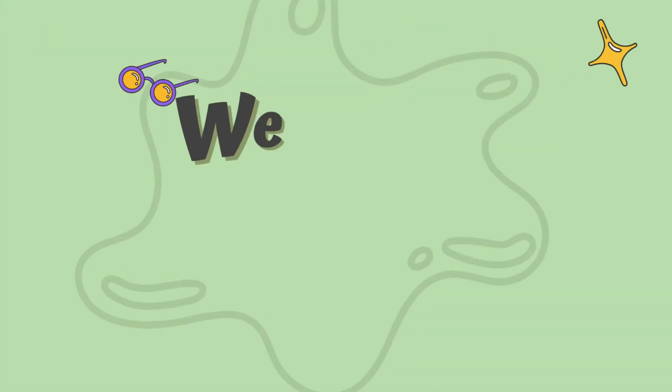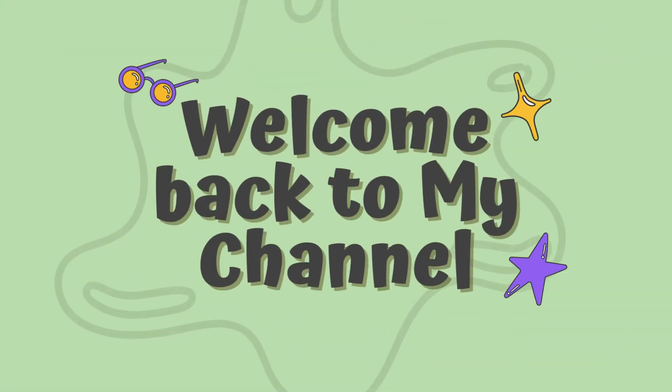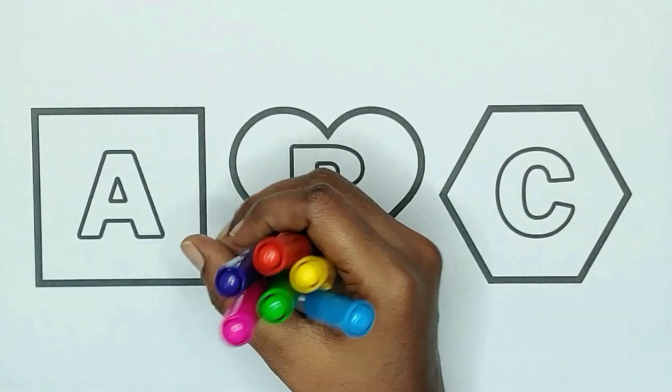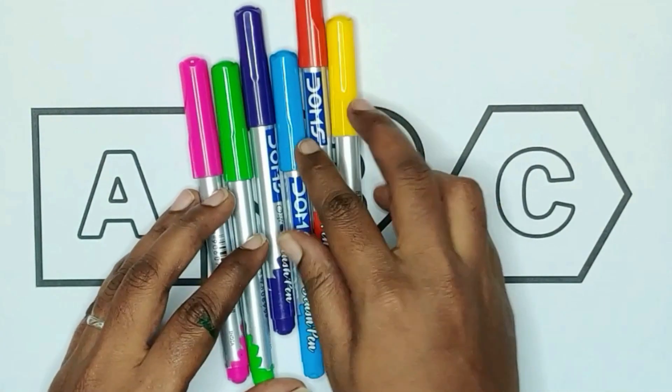Hey kids, welcome back to my channel. Are you ready for learning? 3, 2, 1, let's go. Today we are learning shapes and alphabets with colors.